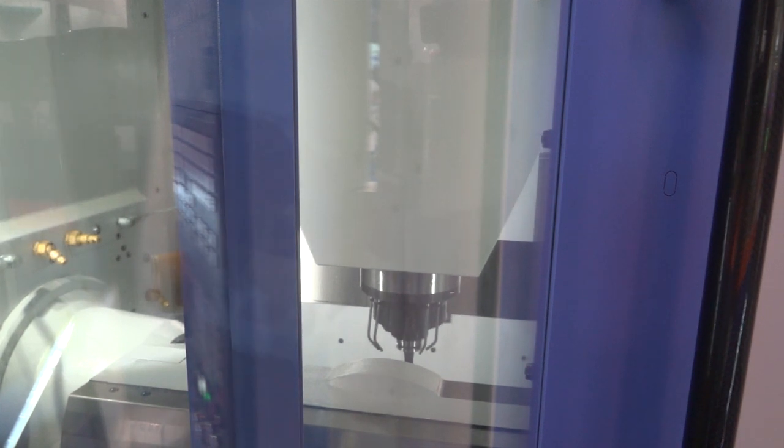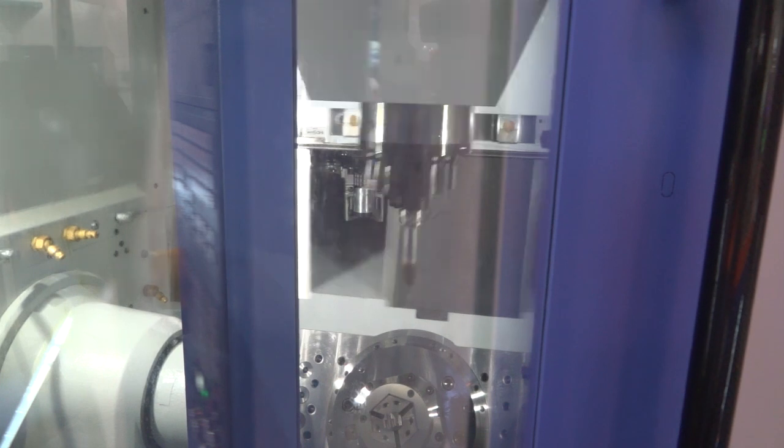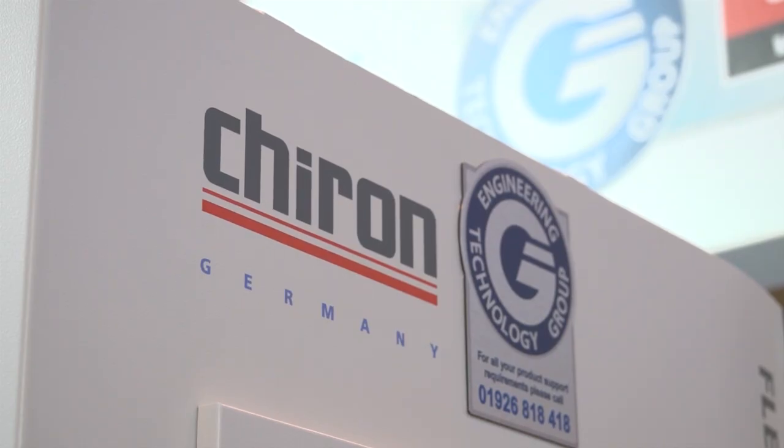On tooling, the standard machine is HSK63, but we've got the 18,000 spindle on here as well. To get the extra tool capacity designed into the machine, we can now get 128 tools with the HSK50 taper. To summarise: Chiron, medium to high volume, high-value product, where you want to make the best margin, best cost per part — that's where we sit.